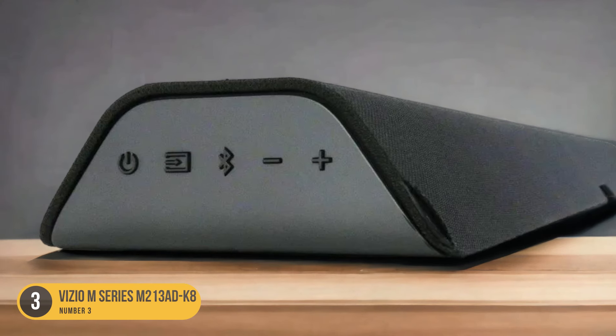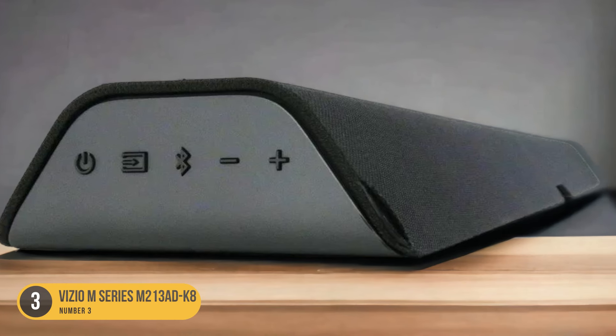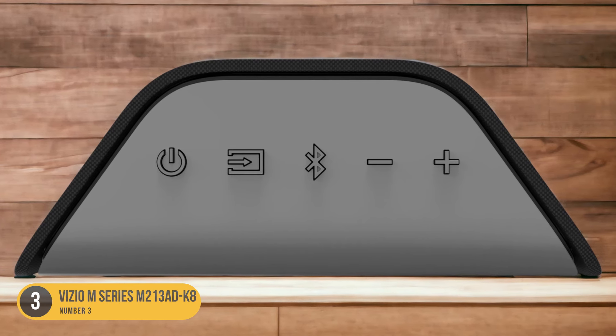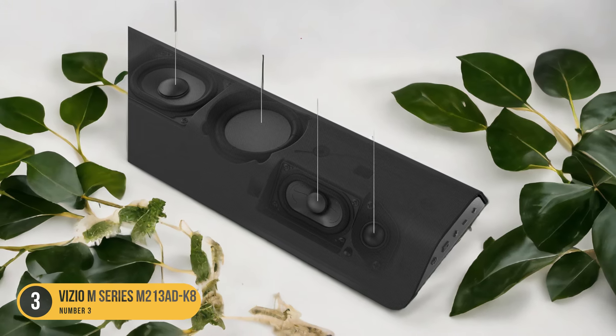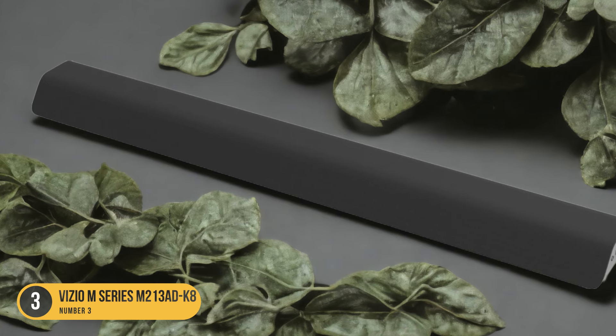The Vizio M213 Ad K8 is designed to provide a clear and immersive sound experience, making it a great choice for enhancing your TV's audio. Its trapezoidal design allows for easy placement in front of your TV or mounting on the wall. The soundbar delivers clear sound reproduction, particularly for dialogue and TV shows, ensuring that you can hear every word clearly.